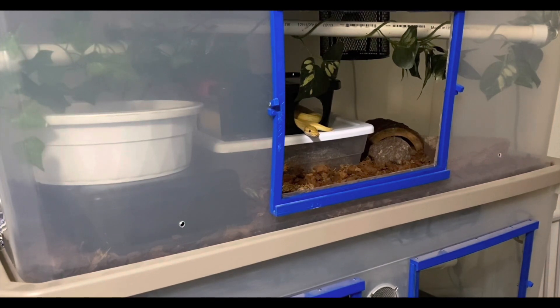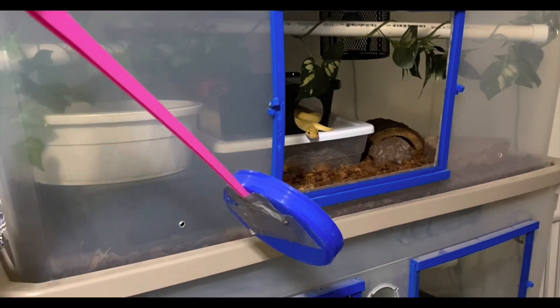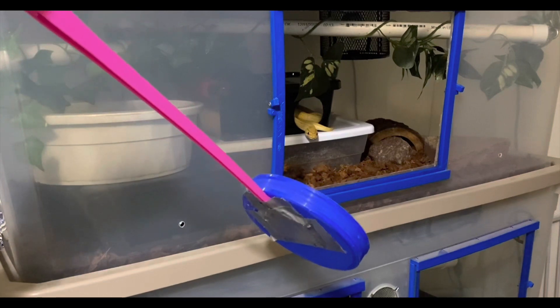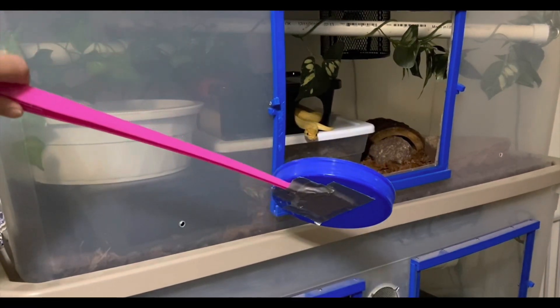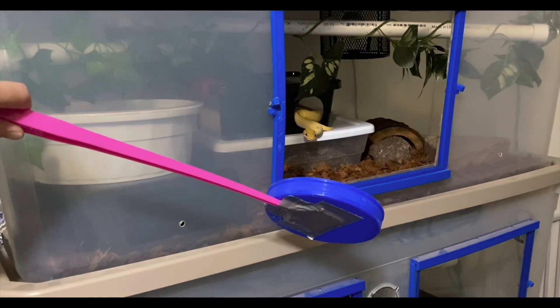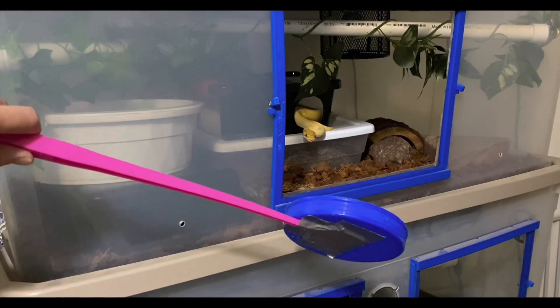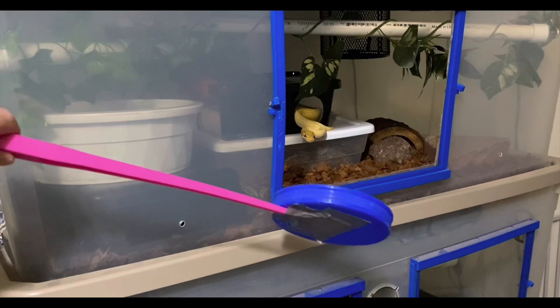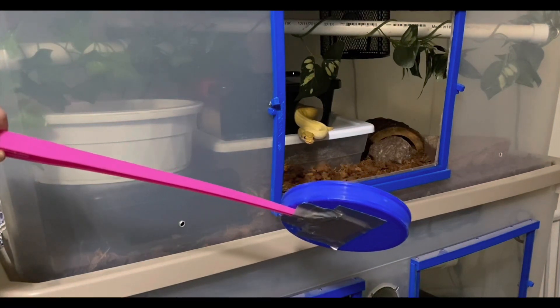We're going to start with Mura, and you see that he is living in a converted tub that I've put a glass front on, and that is working really well for him. He does have halogen and UVB in this tub. I'm using a blue round plastic target for him, and I've used that since his first feeding, so as soon as he arrived and got his first meal with us, I started pairing this target with food.